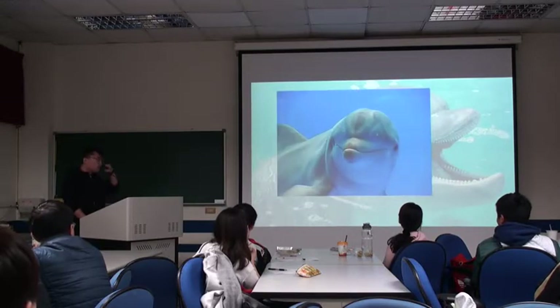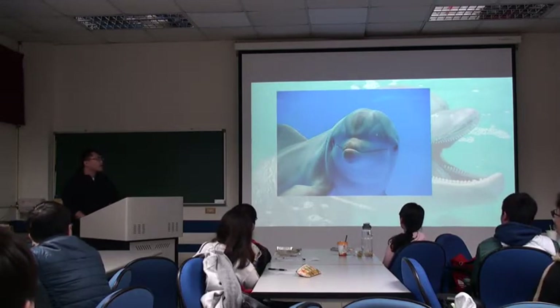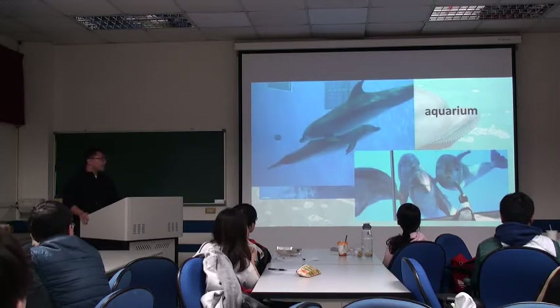The bottlenose dolphins can always look like they are smiling, just like that. You can find the bottlenose dolphins in tropical oceans worldwide, and you can also find them in an aquarium, where you can see them up close.